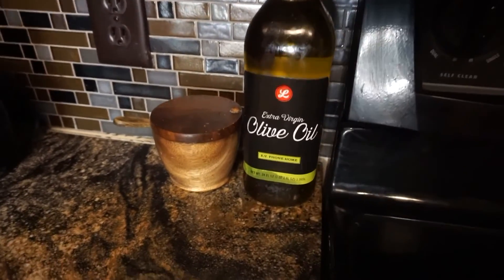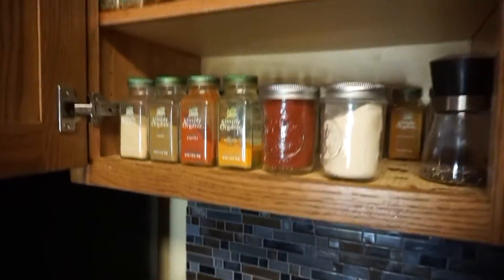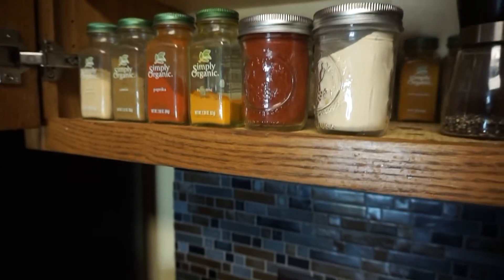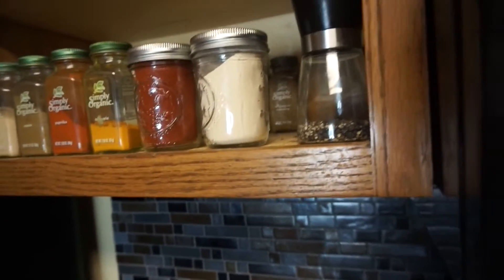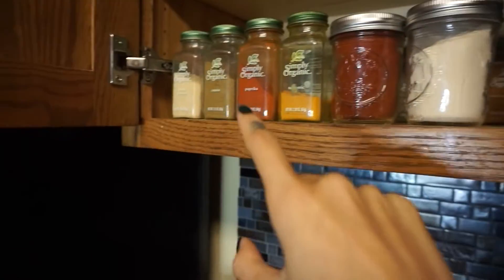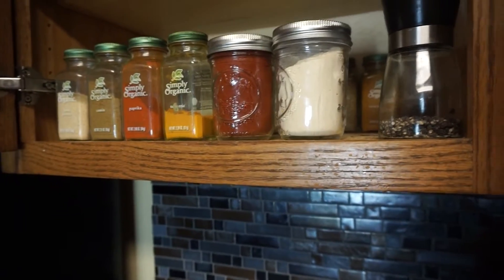Right next to the stove I have my olive oil, which we also fill up in bulk, and our salt because I need it right on hand. Up here is where all my spices are. The front row is what I use on a daily basis. I have pepper, garlic powder, cayenne, turmeric, paprika, cumin, and onion powder — these are my essentials. I basically can't cook a meal without them, which is why I have garlic powder, cayenne, and paprika in bigger containers. I use all of these so often, so I keep them right here for easy access.